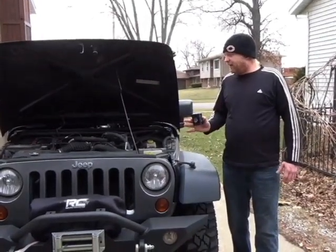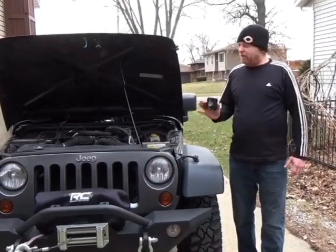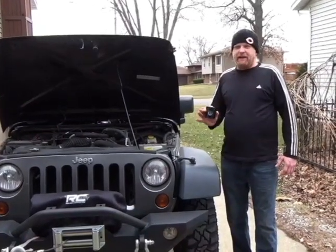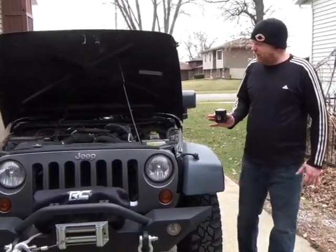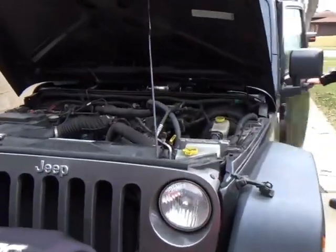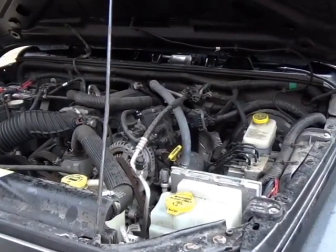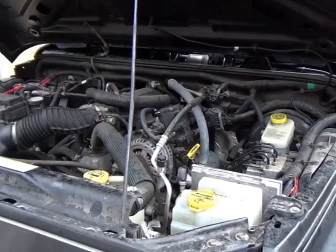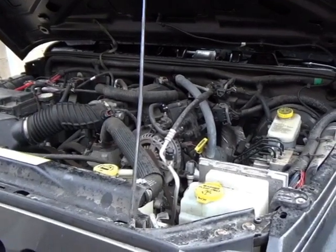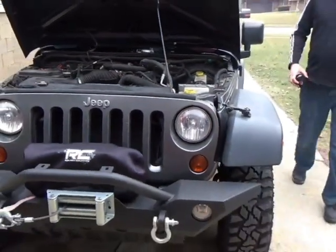I let it sit overnight — you're going to hear it start now. Even with this it's not 100%; every once in a while you will hear a noise, but this is a night and day difference and I couldn't believe that this worked. Here it goes, I'm going to start it up so you can hear it.